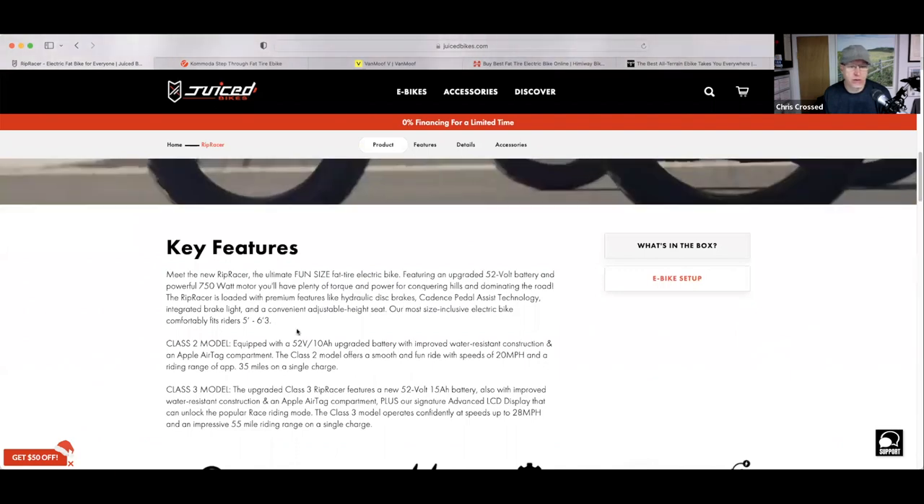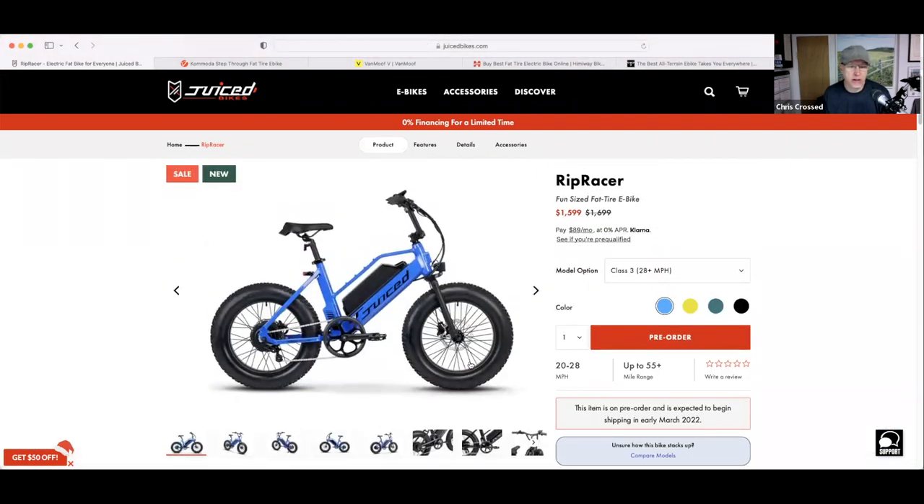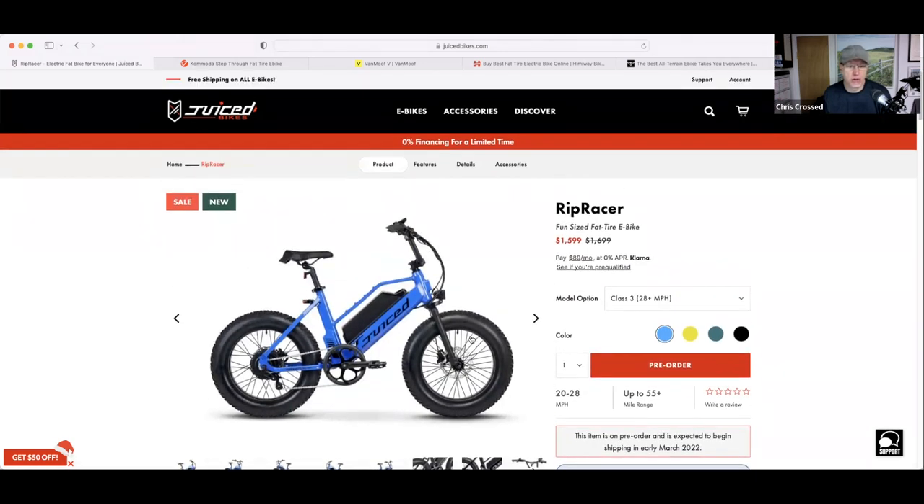It fits riders from 5'3" and up, so if you're on the shorter side, I think this is a good bike too. Whether you want the speed version or the more tame version, it's a really cool-looking bike coming out from Juiced.